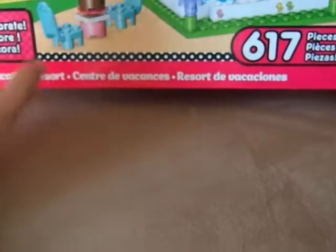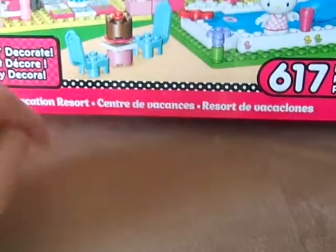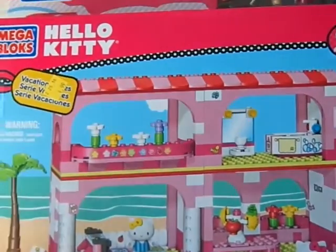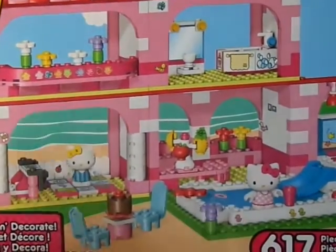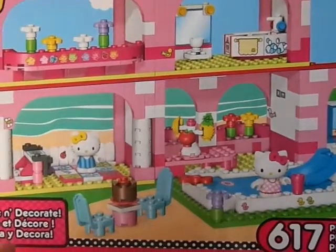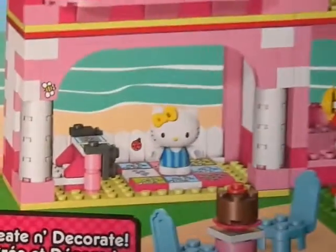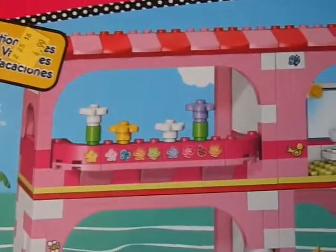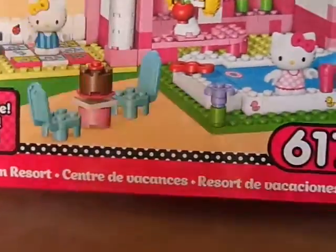Then I found this and I'm not sure what I'm going to do with them, but it was too cute and too good of a deal that I couldn't pass them up. This is the Mega Bloks Hello Kitty Vacation Series and I looked it up on Amazon — this retails for around $40 and I got it for $4.99. This is brand new in the packaging. It has 617 pieces and it is the Vacation Resort.